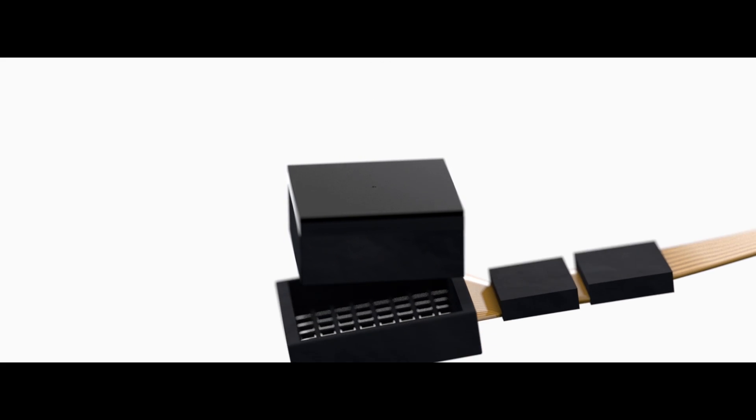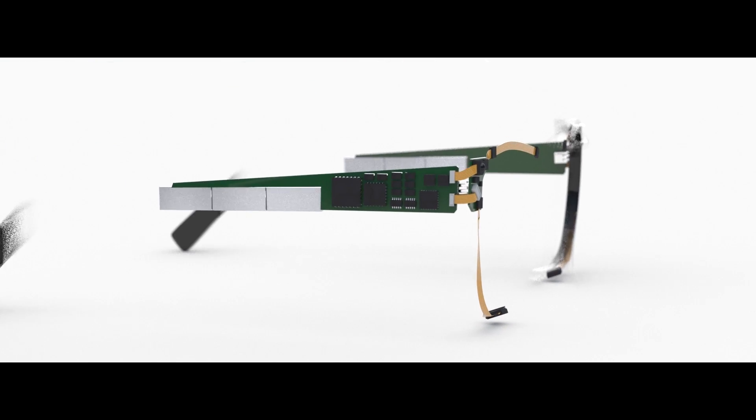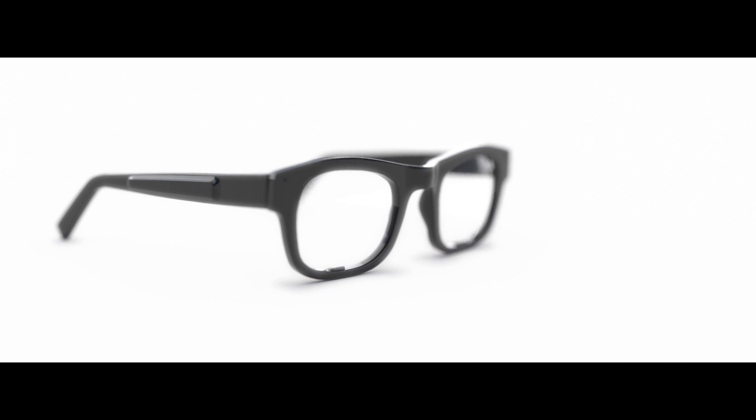With its small size, LSS can be hidden in the frames of everyday eyewear, making eye-tracking hardware invisible to the outside world and enabling users to experience augmented reality without sacrificing style, design, or comfort.